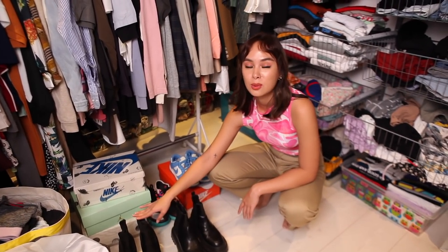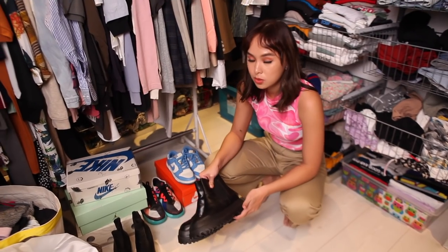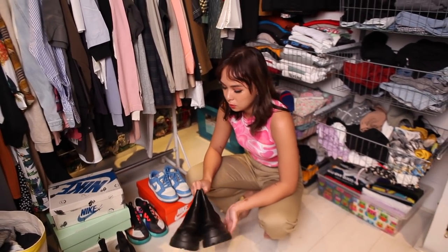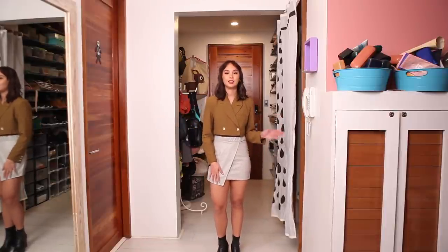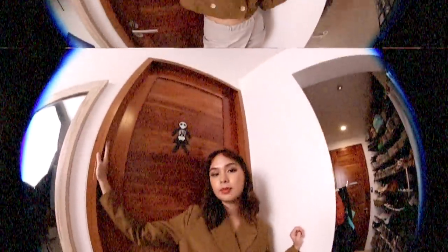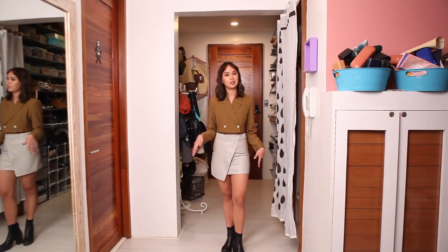These boots are so comfortable I can run in them. These combat boots are from Shein and they're also really good quality — I got them at a cheap price on sale. I like to use them because they add edge to some of my outfits. For this outfit I paired them with my favorite skirt from Topshop — I got it years ago but it's still timeless. Together it makes a great event outfit. You could also wear these with baggy pants and sneakers as another option.